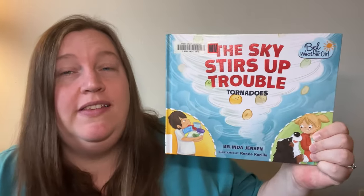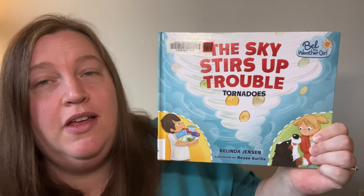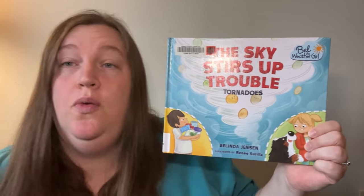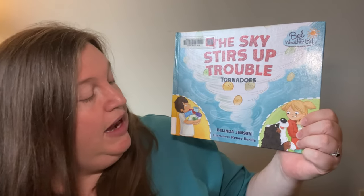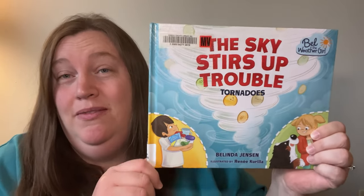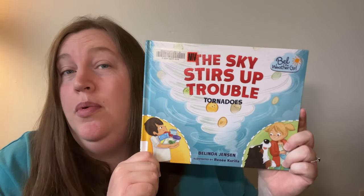So I have a book for us today called The Sky Stirs Up Trouble: Tornadoes. It's part of the Bell the Weather Girl series, and it's written by Belinda Jensen, who is a meteorologist, and illustrated by Renee Corilia. And it's going to teach us about tornadoes and tornado preparedness.